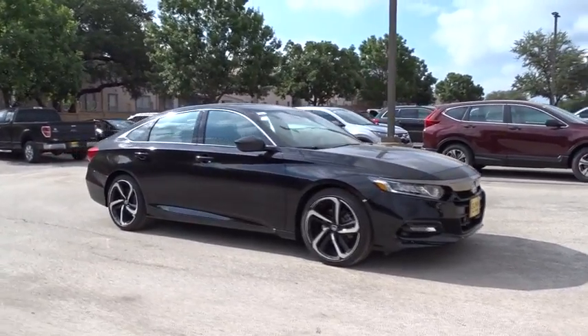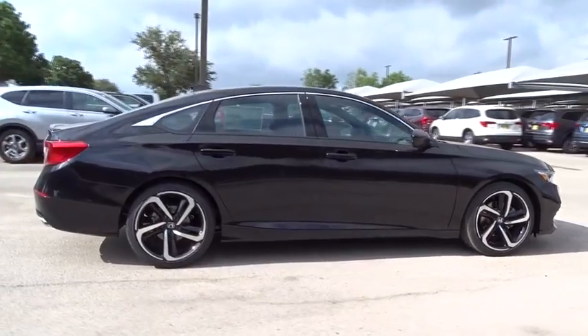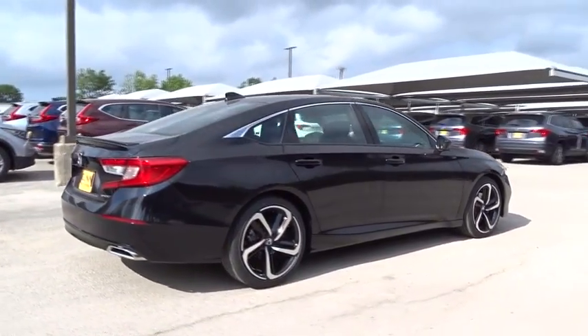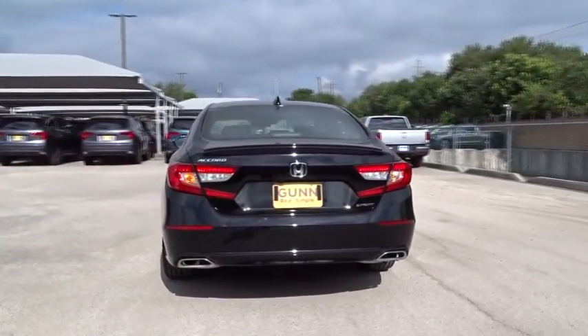2018 Honda Accord. Ingeniously simple, yet overflowing with luxury and technological creativity — all that and more in the Accord. Here are some of this vehicle's great options.